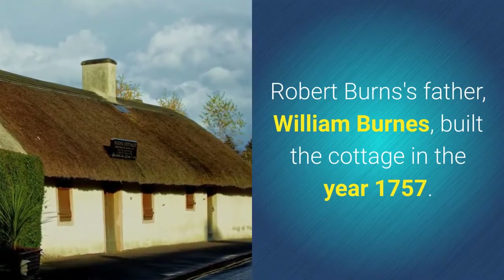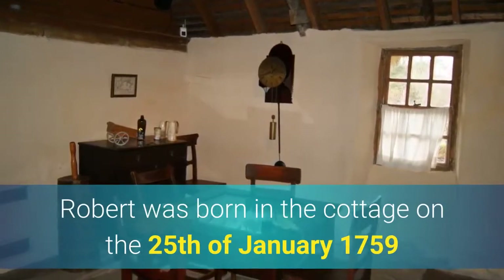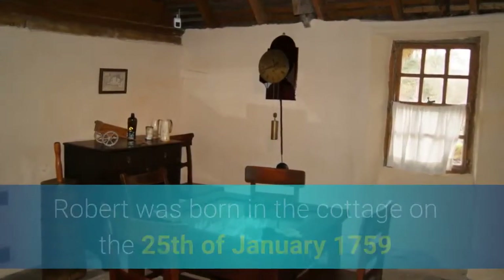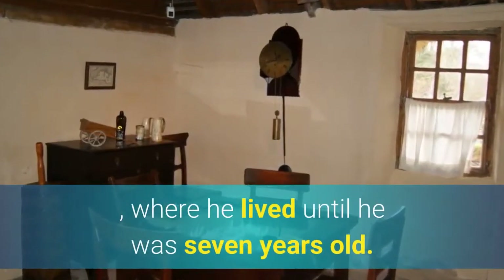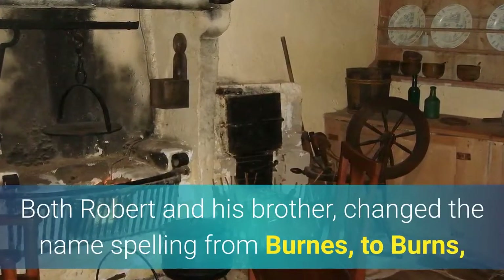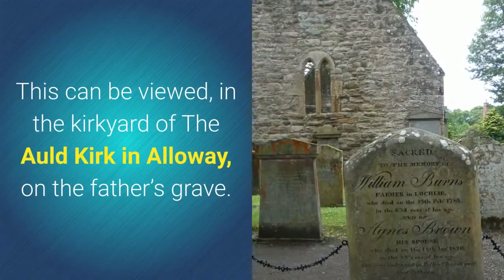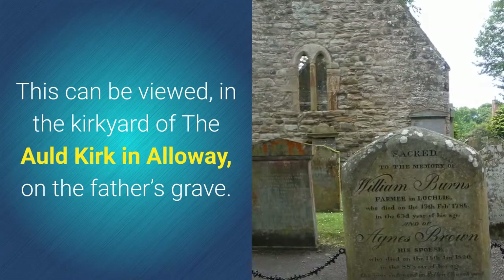Robert was born in the cottage on the 25th of January 1759, where he lived until he was seven years old. Both Robert and his brother changed the name spelling from Burnes to Burns after their father's death. This can be viewed in the kirkyard of the Old Kirk in Alloway on the father's grave.